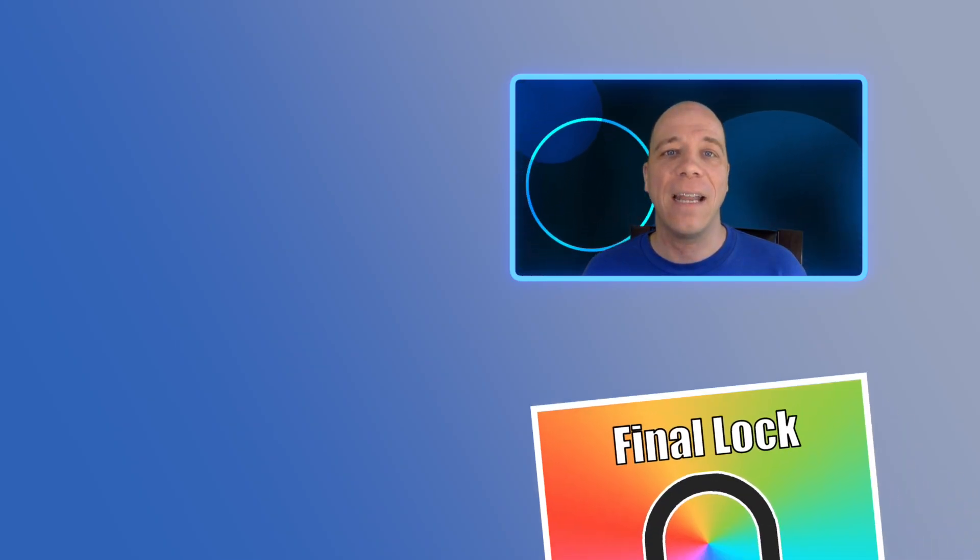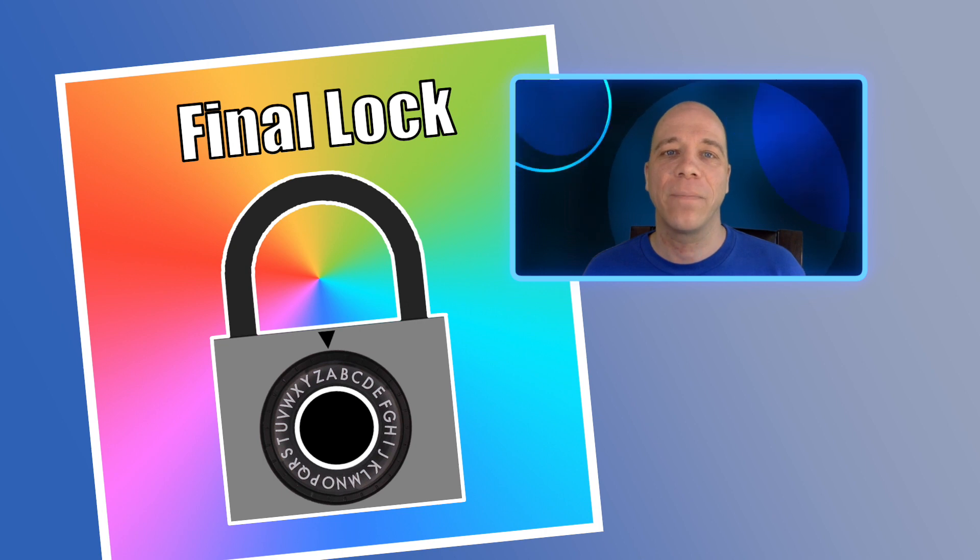Eventually, you will gain enough information to unlock the final lock and escape. Now, here are the clues for the first five locks in the escape room.